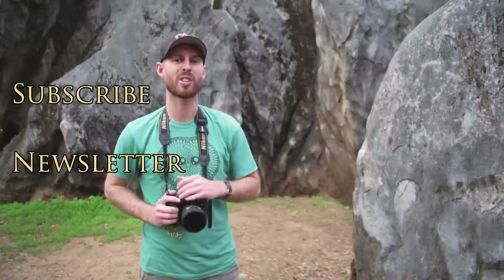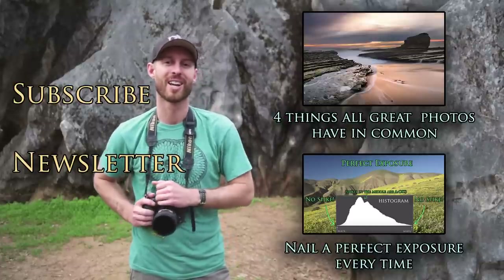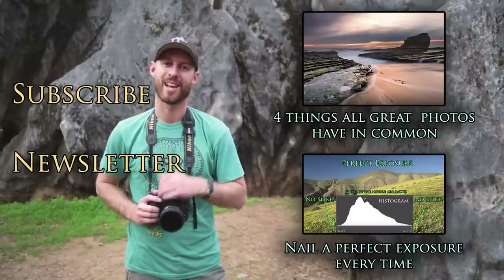As always, thanks for watching. If you like this video, please share it with your friends and subscribe to this channel. Or join my newsletter for all kinds of groovy photography stuff, or check out some of my most popular videos. Until next time, have fun and happy shooting.